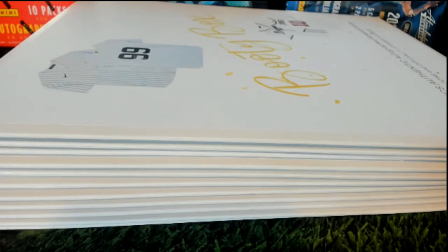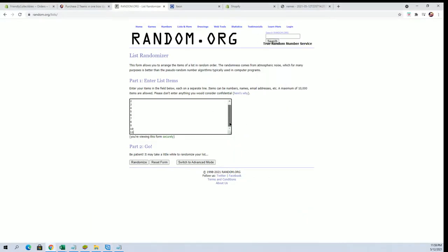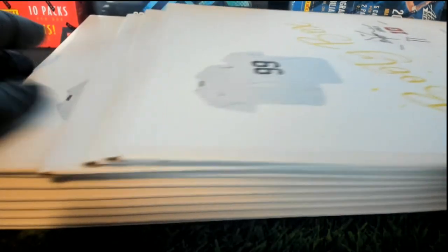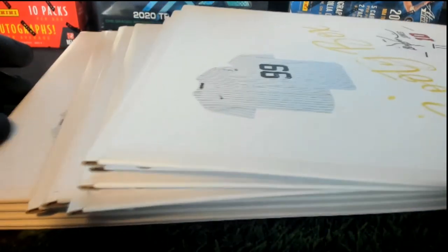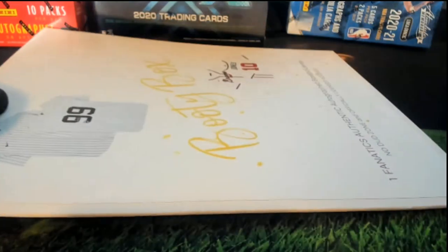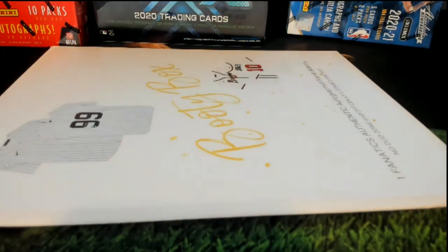Alright guys, here we go. This is Booty Box Fanatics authentic baseball jersey, number 210. Good luck — that's random. Envelope one through eleven, and number seven is drawn. One, two, three, four, five, six, seven — that one right there. Let's see what we got.